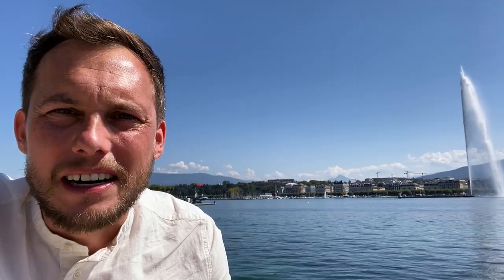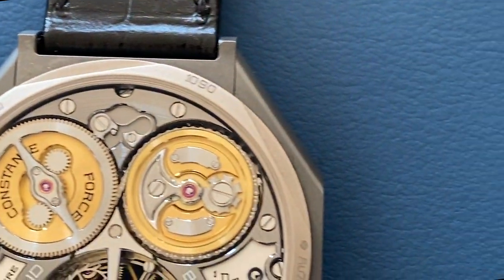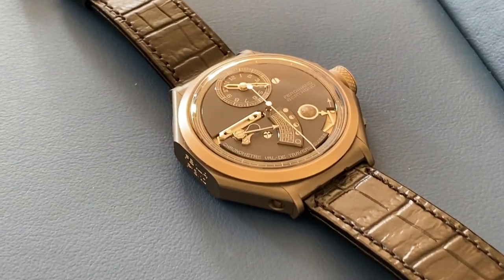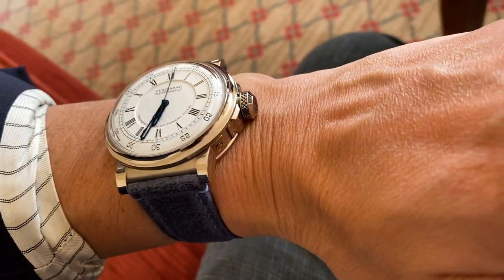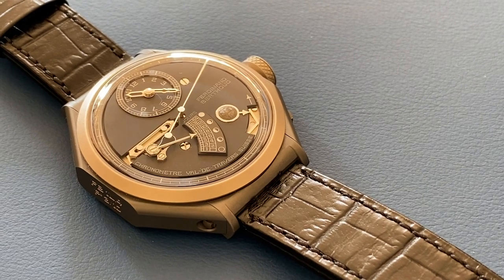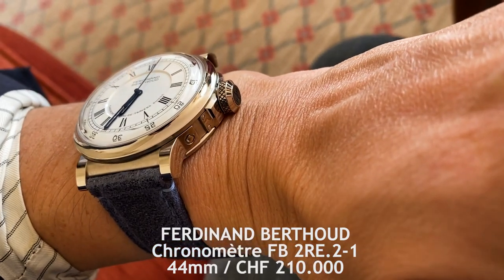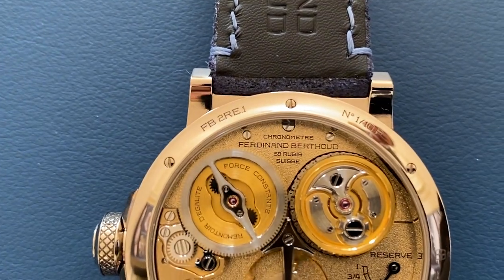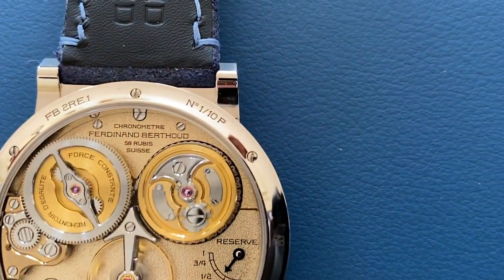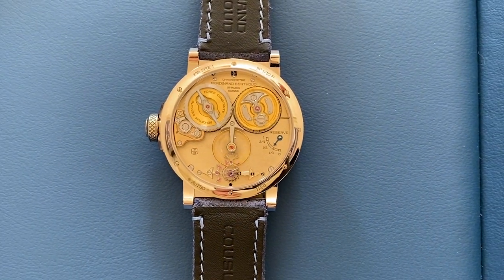Next up is the watchmaking love baby of Mr. Scheufle from Chopard. Ferdinand Berthoud has two spiritual fathers: first, a master watchmaker who made incredible marine chronometers in the 18th century; the other is Chopard co-president Mr. Scheufle. They're most famous for their fantastic octagon shape, but this chronometer FB2RE really took my breath away. Combining the latest technologies like the fusée chain, naked classic watchmaking, and stunning finishing, this FB shows its credentials in every glorious detail.